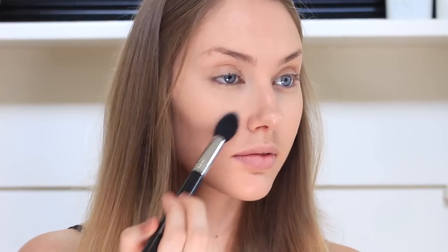Then to set the concealer in place I am just going in with the It Cosmetics Bye Bye Pores setting powder on a medium sized tapered brush.